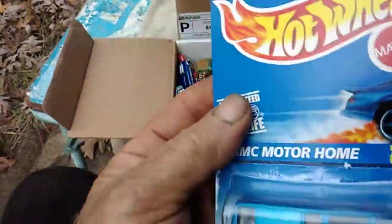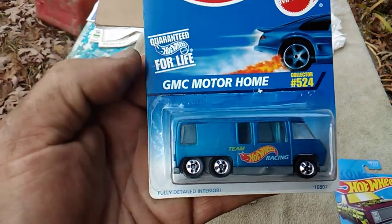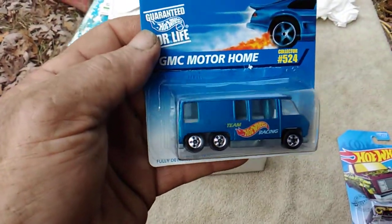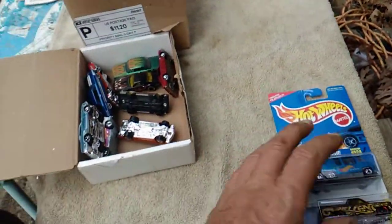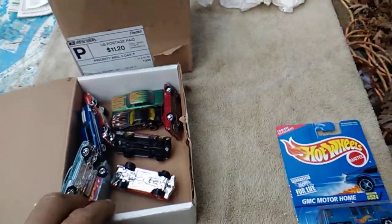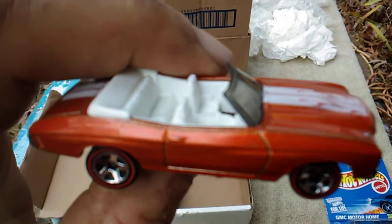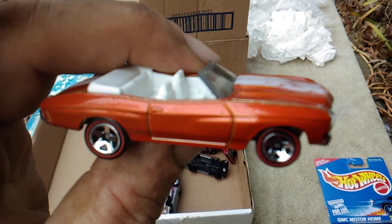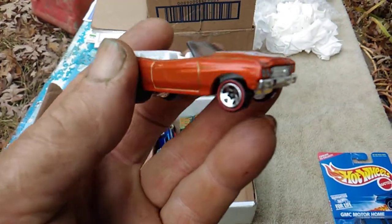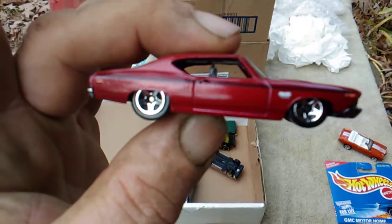It's a GMC Motorhome — it's in the package, you can see it's from 1996. Nice. I just received a loose one from SRGXIX a couple weeks ago, glad to have them. Moving on, next we have a 71 Chevelle convertible, and I believe I got this same car from SRGXIX not too long ago.